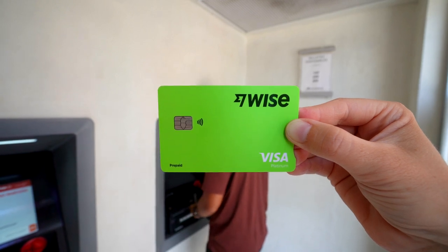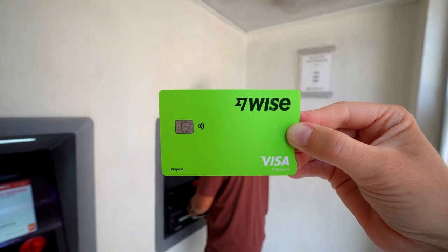This video is sponsored by Wise. Click the link below for a fee-free transfer link of up to 500 pounds. If you're going on a trip and want to learn how to take out money without paying a fortune in ATM and foreign exchange fees, then you've come to the right place.